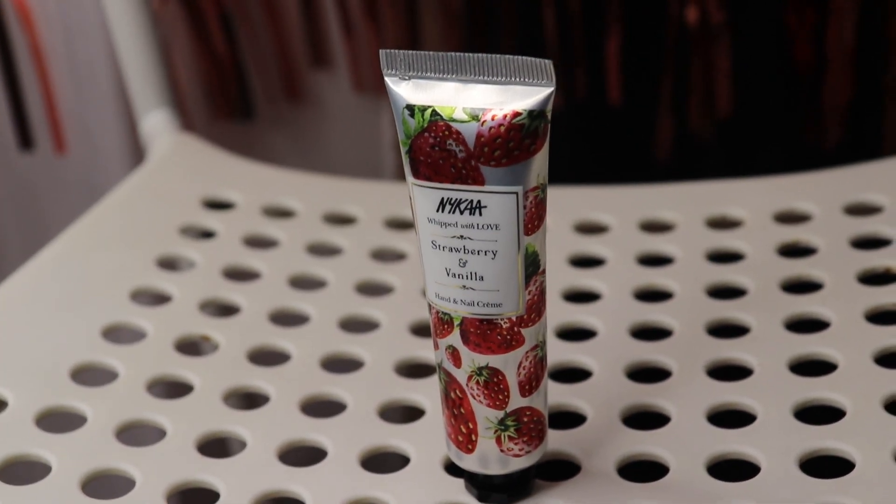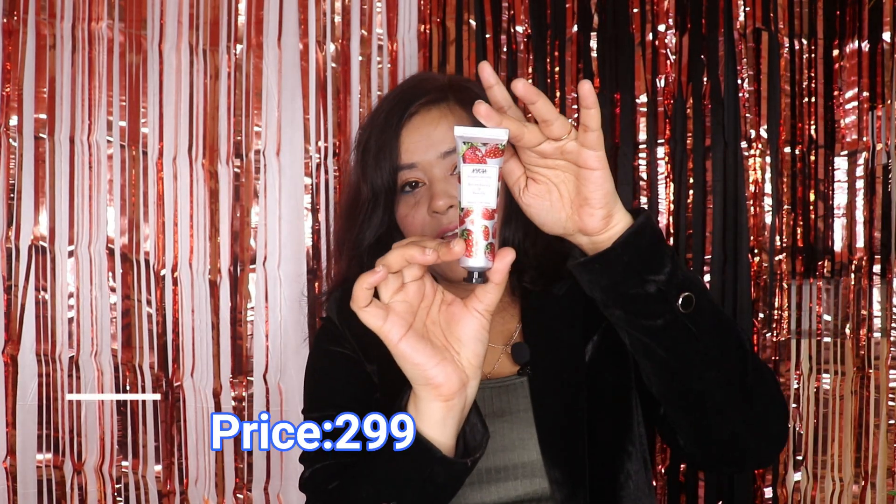Next, I bought a hand cream. Its flavor is strawberry and vanilla, and Nykaa has newly launched it. It's not that thick — you can use it at any time. In winter my hands get very dry, so I needed a hand cream. The fragrance is wow — it's like vanilla with strawberries. The smell is very nice and it's very lightweight. This one cost me ₹299.